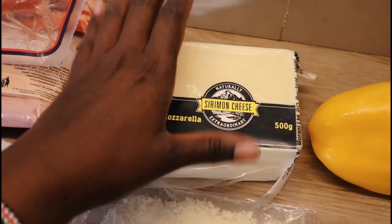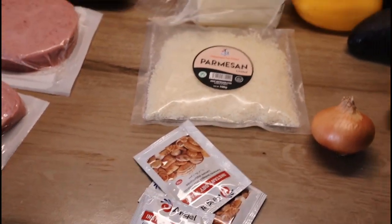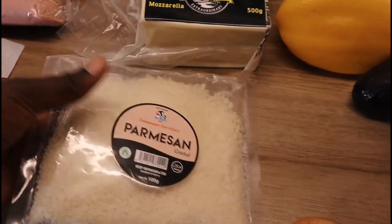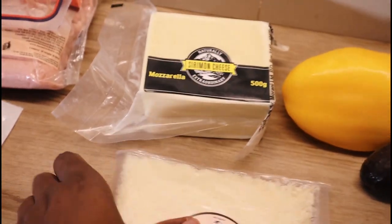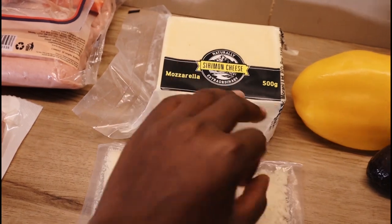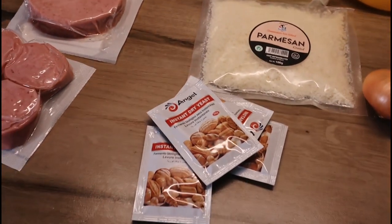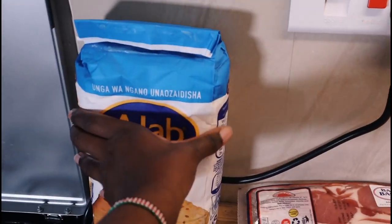I bought some mozzarella cheese — mozzarella cheese is what is commonly used to make pizza. I also got parmesan — parmesan cheese. Correct me on the pronunciation; I'm going to Google it after this. This one is also used to make pizza and it's more expensive. This mozzarella is 500 grams and the parmesan is 100 grams. I also bought some yeast — I like this packet form so I can just use one at a go.